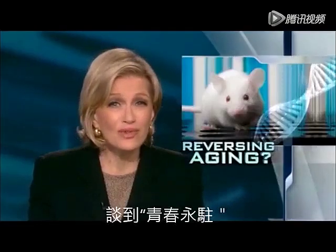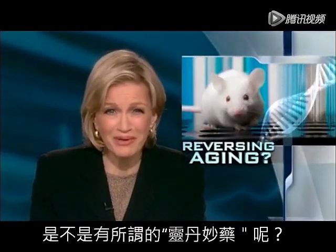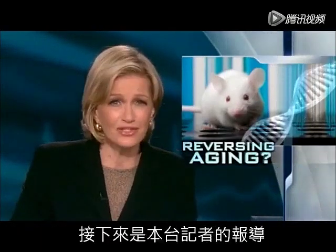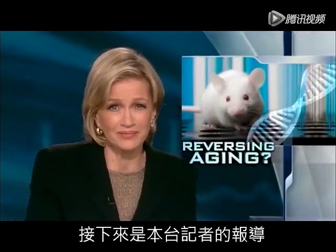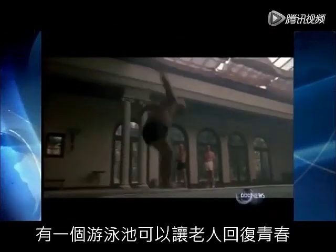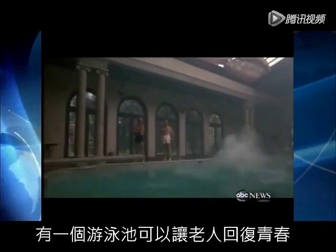And now, eternal youth. Is it in a cage around the corner? News tonight of a breakthrough for some pioneering mice. In the movie Cocoon, it's a swimming pool that turns back the clock for a group of senior citizens.